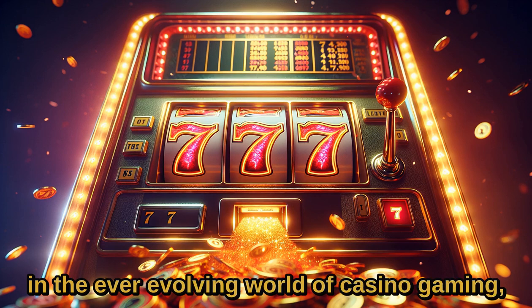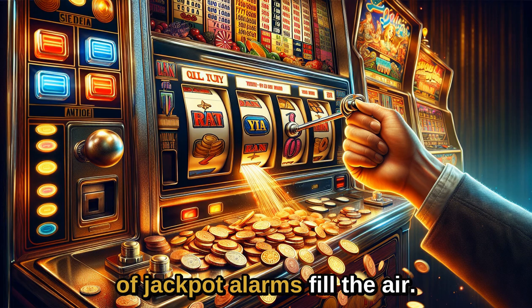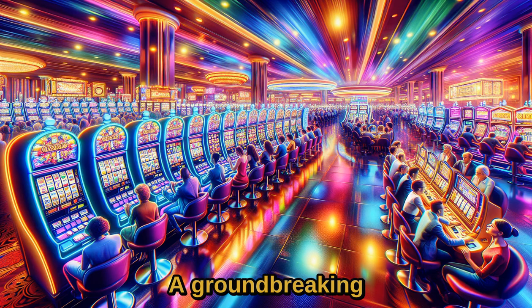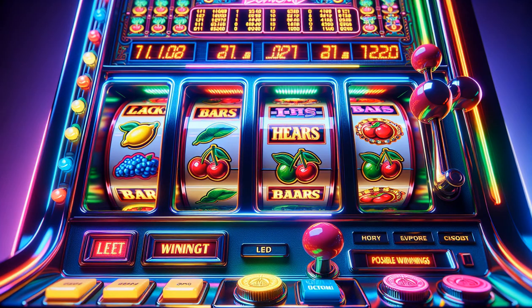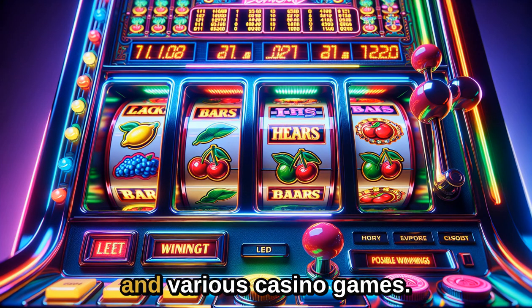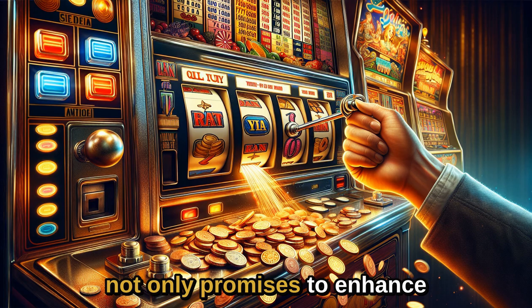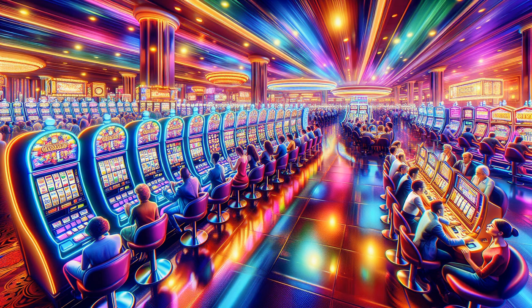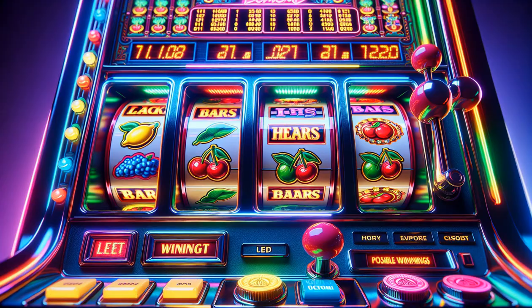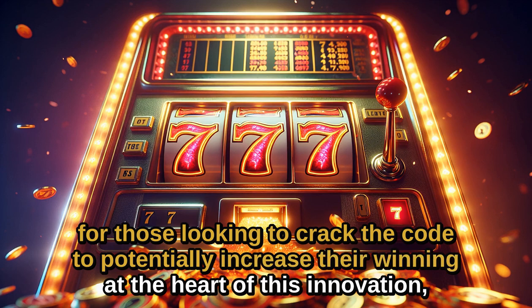In the ever-evolving world of casino gaming, where the clink of coins and the thrilling sound of jackpot alarms fill the air, a groundbreaking technology is making waves, revolutionizing the way gamblers interact with slot machines and various casino games. This technology, encapsulated within a patent, not only promises to enhance the gaming experience, but also opens up a realm of possibilities for those looking to crack the code to potentially increase their winning.